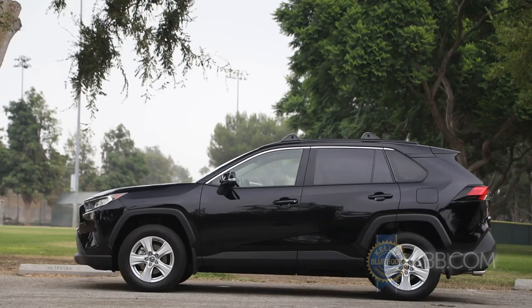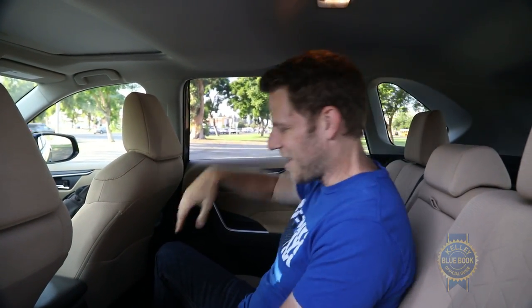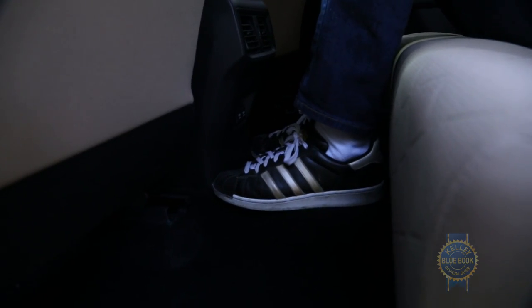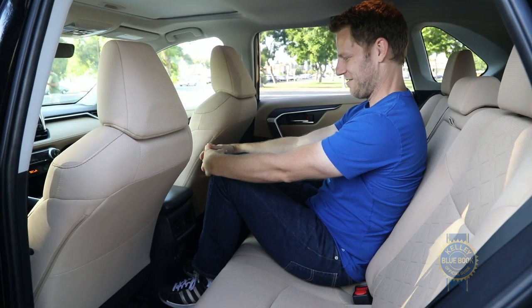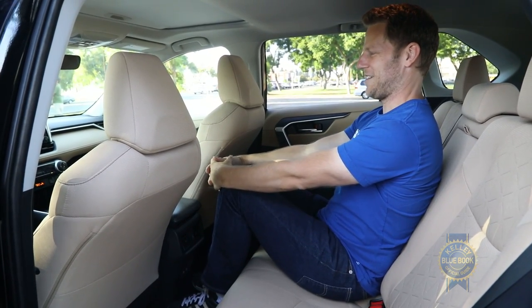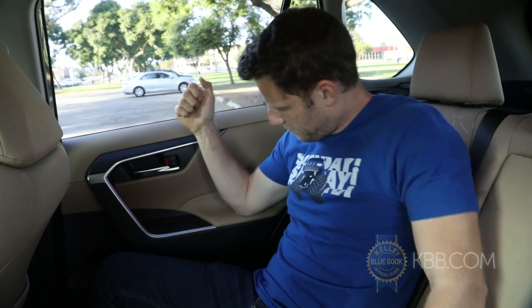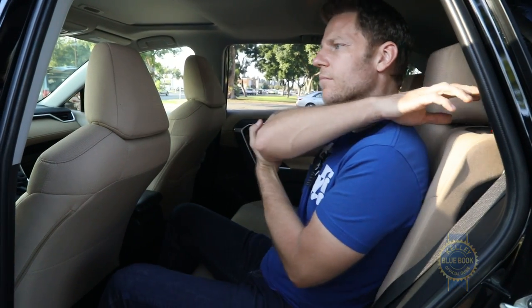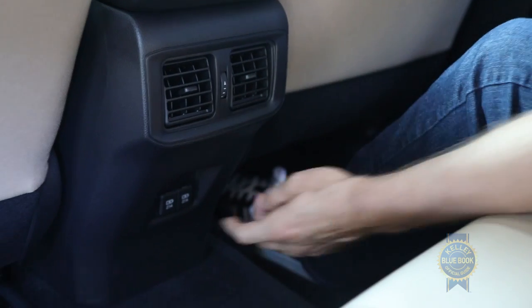Regardless of trim, all RAV4s offer outstanding head, knee, and foot clearance for backseat passengers. Headroom is just as good in the middle position, and the center tunnel is flat, giving a nice wide spot to rest your feet. Those in back also enjoy two-position reclining seat backs, rear vents which older RAV4s did not offer, available dual USB ports, and rear quarter windows that create a spacious vibe while improving lane change visibility.